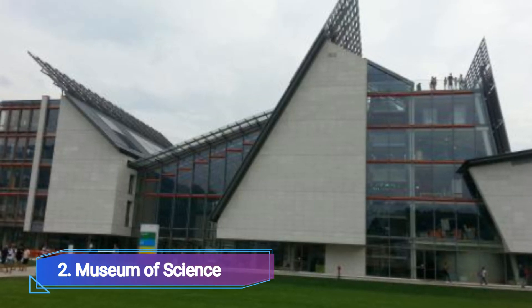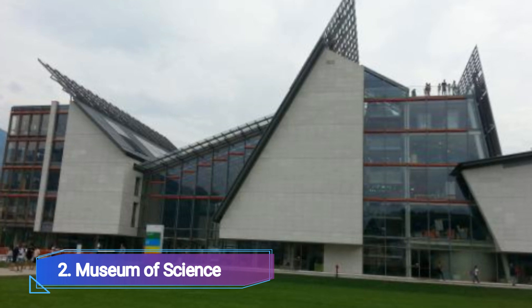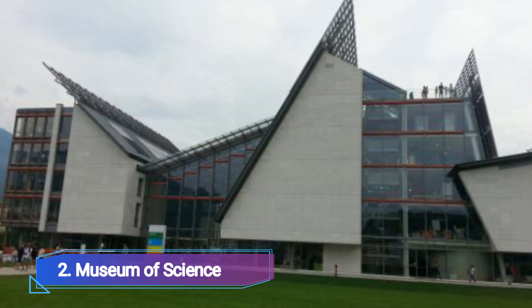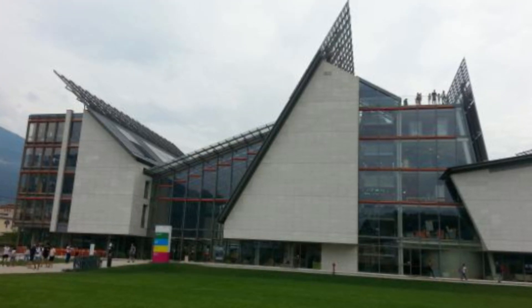Museum of Science. The magnificent edifice that houses the Museo delle Scienze di Trento was designed by the renowned Renzo Piano workshop, and opened its doors in July 2013.